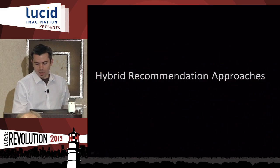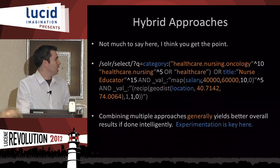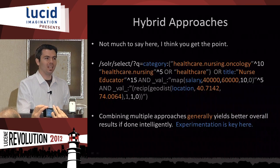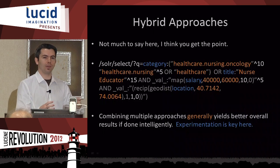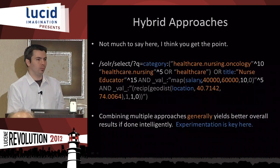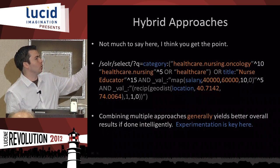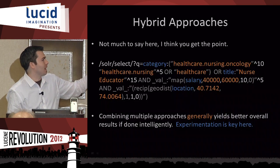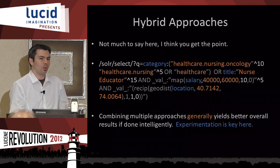On hybrid recommendations: with Solr you can take any combination of factors, turn them into a query, and as long as each factor helps increase quality, you'll get better results — and you can adjust any time. This example combines hierarchical recommendations with the attribute-based approach shown earlier. You'll generally get better results when you combine approaches, but not always — so test.